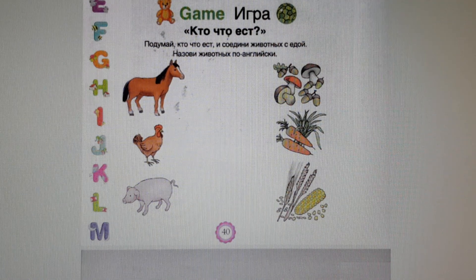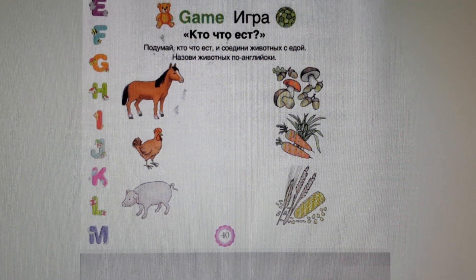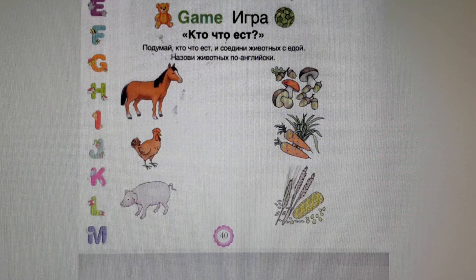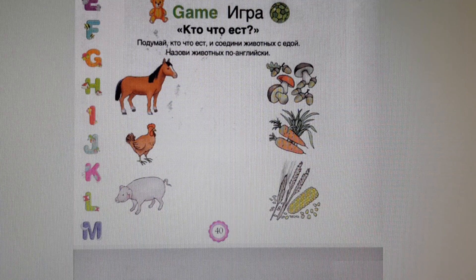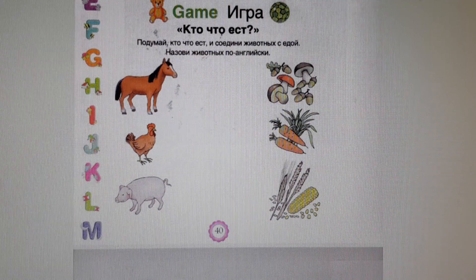Hi kids! How are you doing today? I'm fine, great! Let's start our lesson. Today we are going to play games. Let us see.